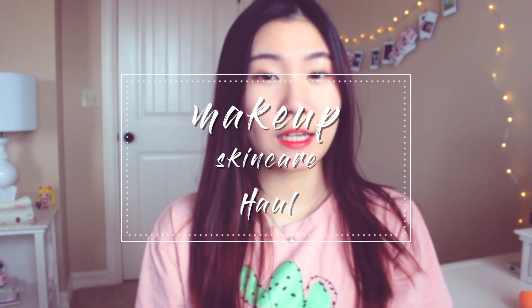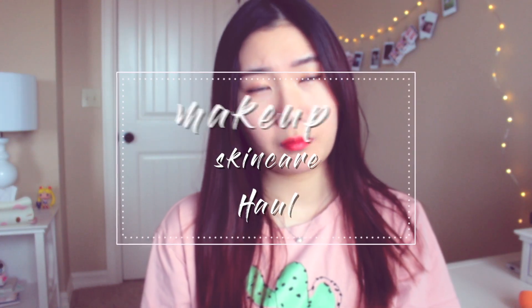Hey guys, for today's video I will show you a beauty haul, makeup haul, mostly Korean beauty, but I do have a few American products. So let's get started. The first store that I shopped at is Style Korean.